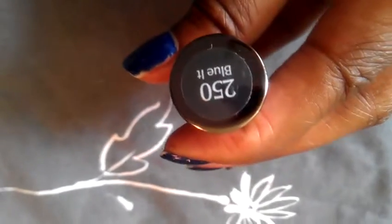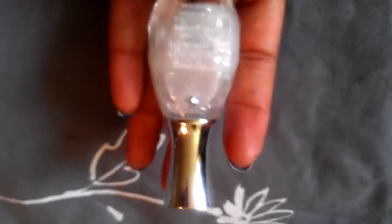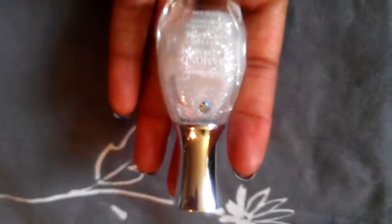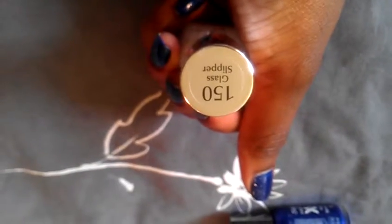The first color I used was Sally Hansen's Extreme Wear, color number 250, 'Blew It' — a very pretty color. The next color I love, love, love — I bought this just last week at Target. I saw it and I was like, oh my gosh, I had to have it.